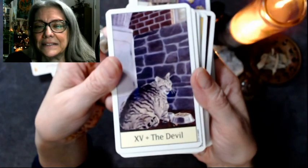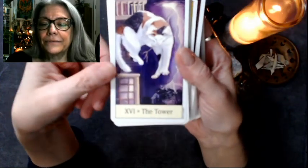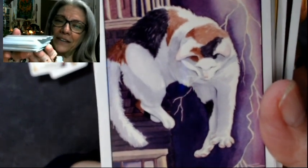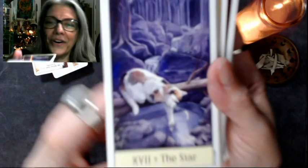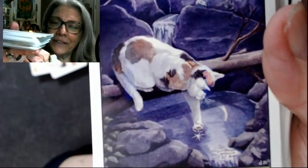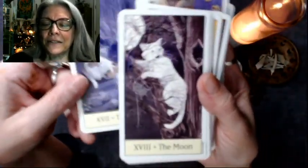The Devil. The Tower — you can tell these were done by someone who is intimately familiar with how cats work and how they look and how they move. This is a cat that is in the process of flipping itself over onto its feet, falling from a height. The Star — look how lovely. It's really a nice deck to look at.